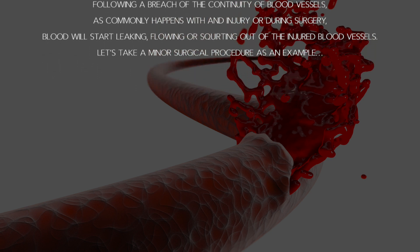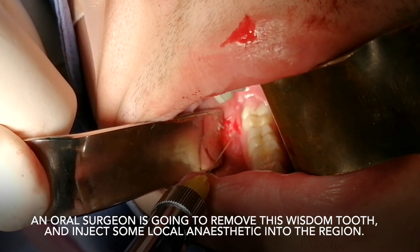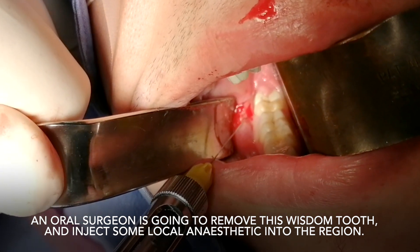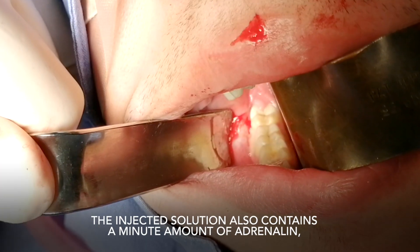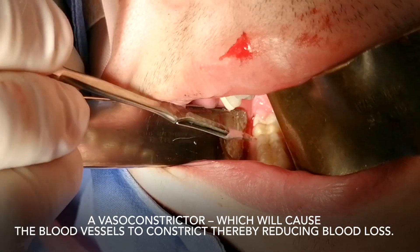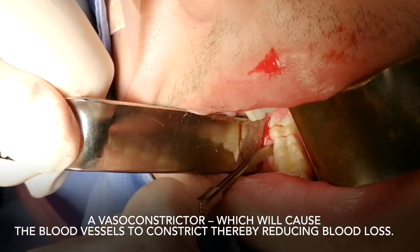Let's take a minor surgical procedure as an example. An oral surgeon is going to remove this wisdom tooth and inject some local anesthetic into the region. The injected solution also contains a minute amount of adrenaline, a vasoconstrictor which will cause the blood vessels to constrict, thereby reducing blood loss.